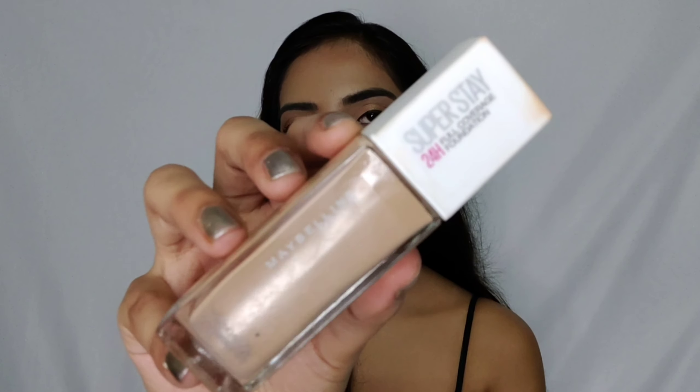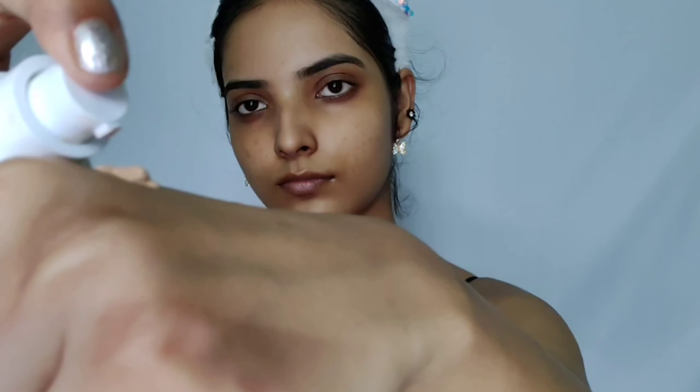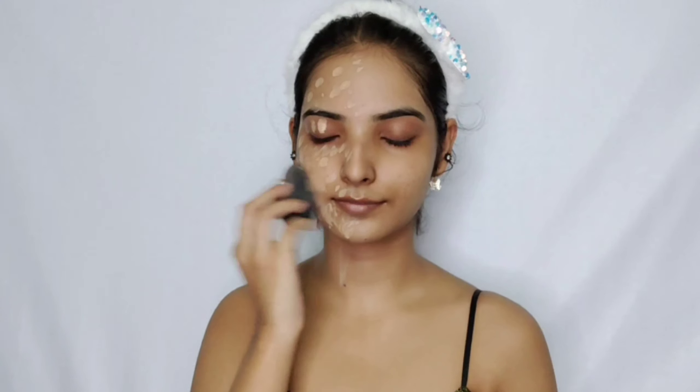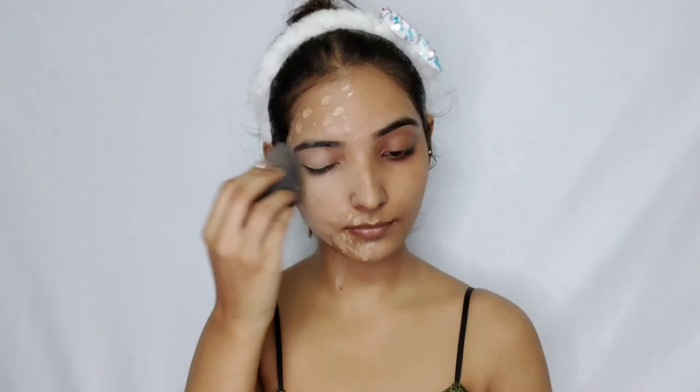I didn't need a primer so I'm starting with my foundation. I bought the Maybelline New York Super Stay 24 Hours Full Coverage Foundation, which had a lot of hype on the internet. People even compare this with the Huda Beauty 4 Filter Foundation. I'm all about full coverage, and I picked up shade 220 Natural Beige, which matches me quite well. It does oxidize though.